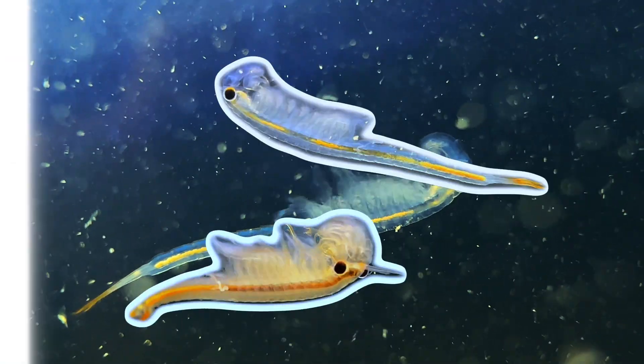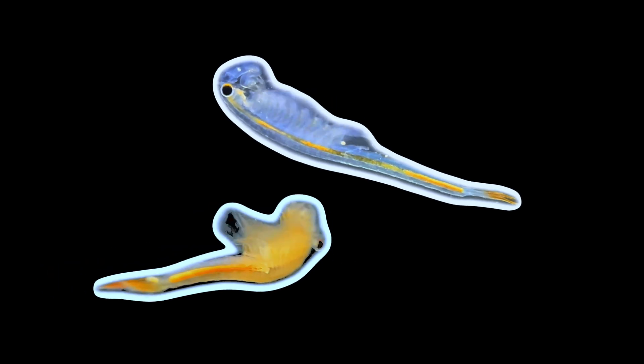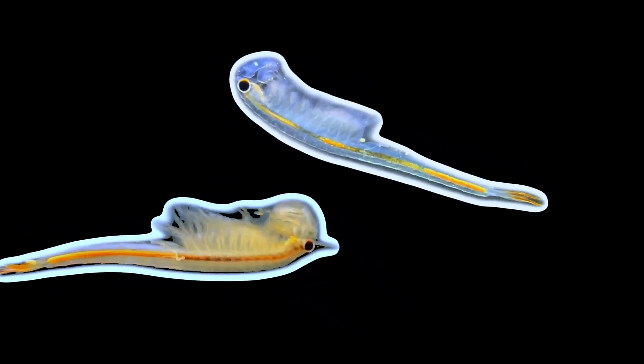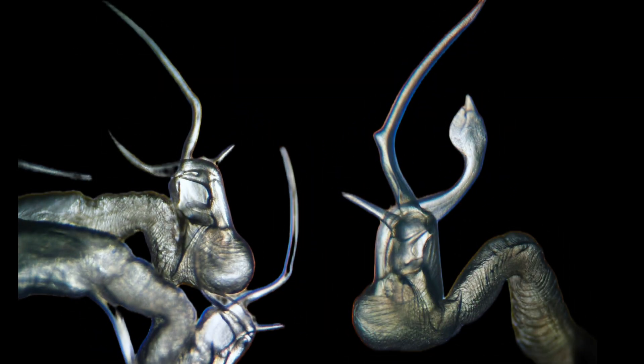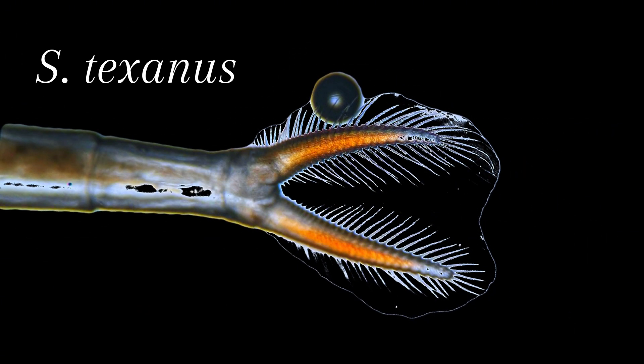To recap, we have two unique species: Streptocephalus texanus, known as the Greater Plains Fairy Shrimp, and Streptocephalus seali, known as the spiny-tailed fairy shrimp. You can identify these species by looking at their second antenna — Streptocephalus texanus has a protrusion, while Streptocephalus seali does not. Furthermore, S. seali has a fork-tail, while S. texanus does not.